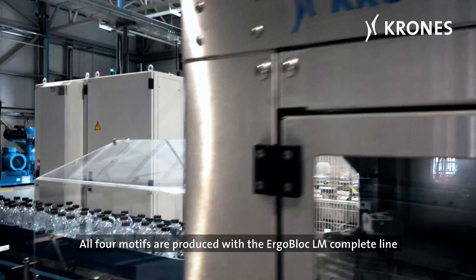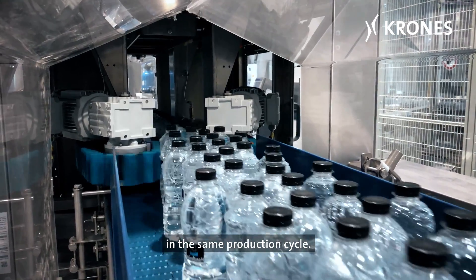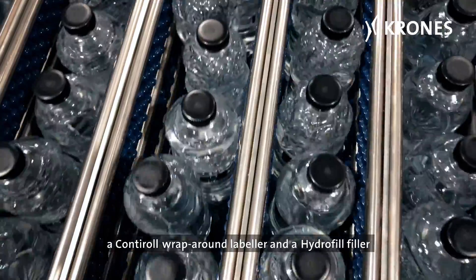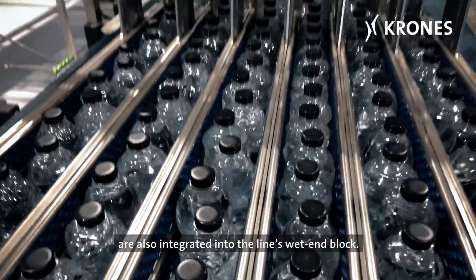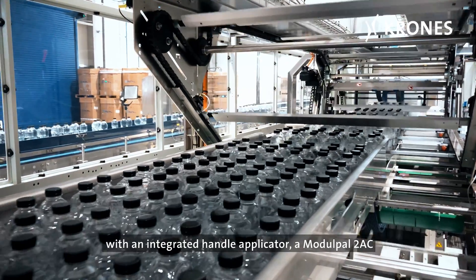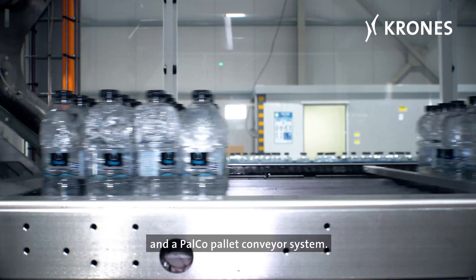All four motifs are produced with the ErgoBlock LM complete line in the same production cycle. A Conti Form 3 Pro stretch blow molder, a Conti Roll wrapper and labeler, and a HydroFill filler are also integrated into the line's wet end block. The dry end of the complete line is made up of a VarioPak Pro with an integrated handle applicator, a Modulpal 2AC, and a Paco pallet conveyor system.